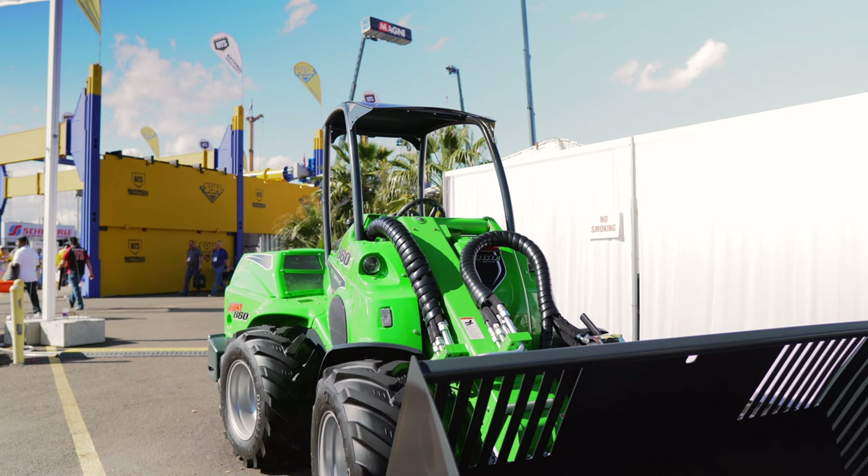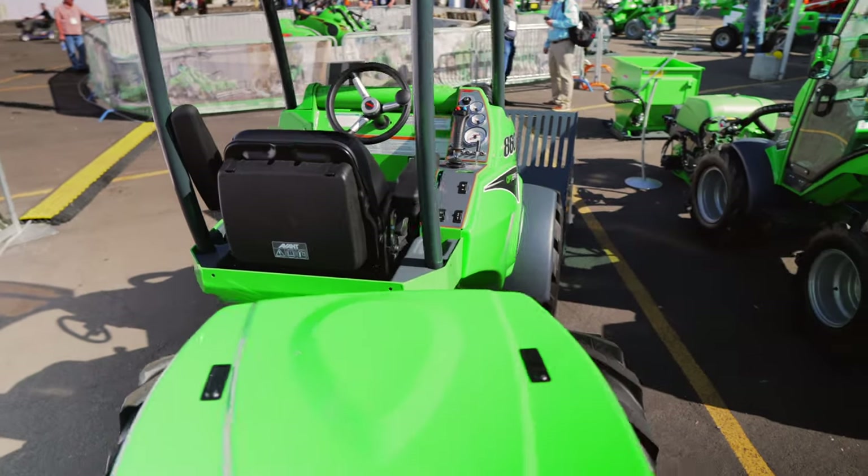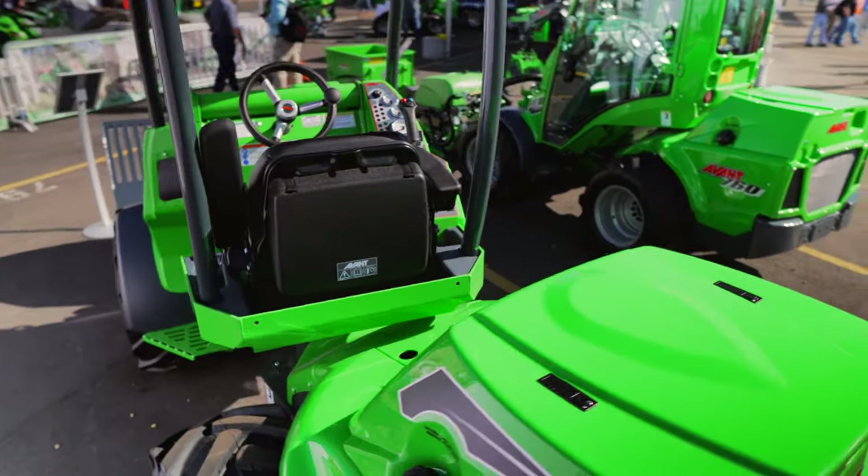When you combine the Avant's size, weight, maneuverability, and this enormous work tool lineup, it all adds up to a very intriguing alternative to the traditional compact wheel loader — but also to the traditional skid steer or compact track loader. This comparison to the skid steer is especially interesting to me, because while the skid steer and the Avant loader look very different side by side, just the difference in how they look might suggest to you that the Avant loader is meant for only a limited type of work.